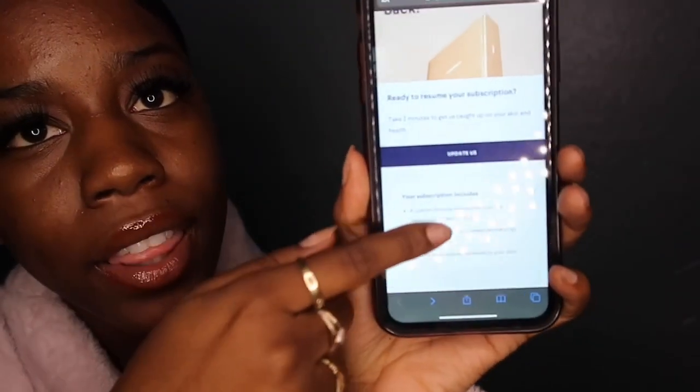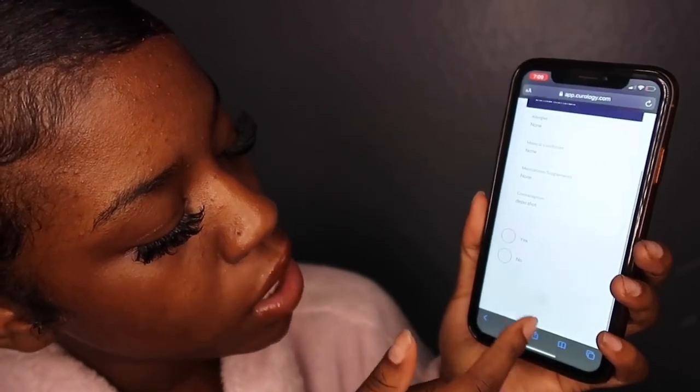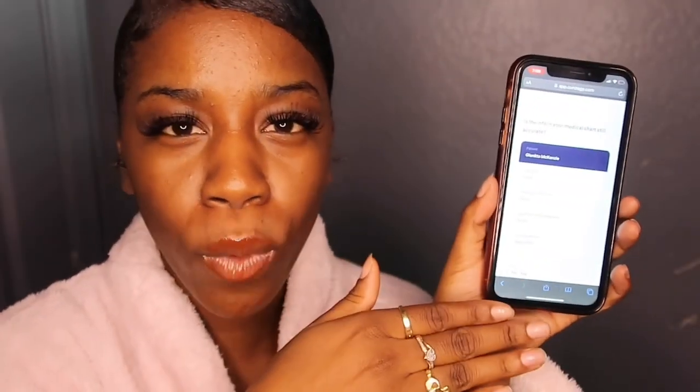This is how it comes in the box — they have your cleanser, your moisturizer, and then your custom product. These are the little samples, and they're super cute. It says 'Yes, let's do this!' So we're definitely going to try this out. I'm going to take the cleanser out. I already washed my face from earlier, so it looks a little oily, but yeah.